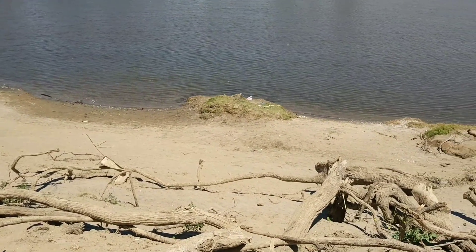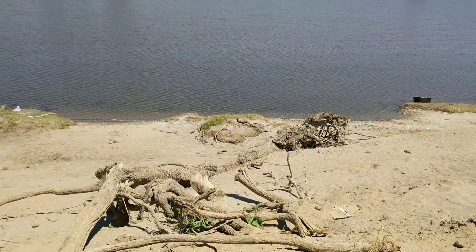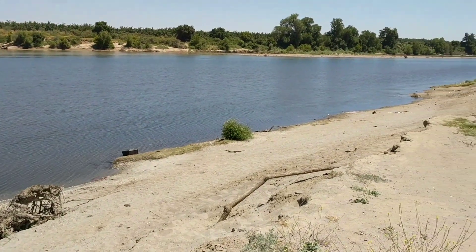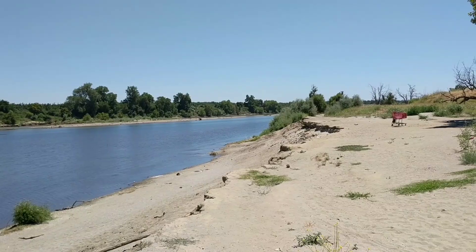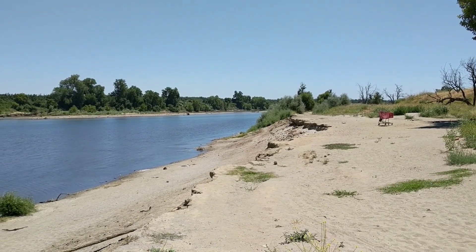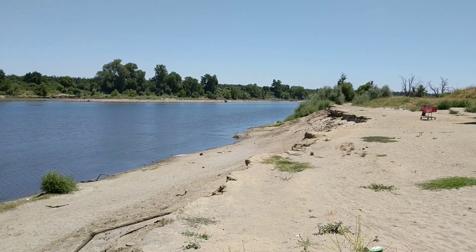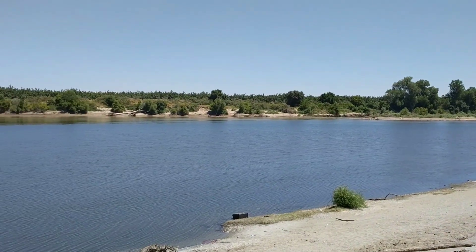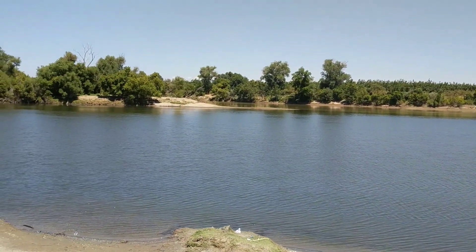The river level today is between 38 and 39 feet. Down that way is where the river heads to Sacramento and flows into the Sacramento River before it gets to Sacramento. And then across the way is where the Yuba River flows in.